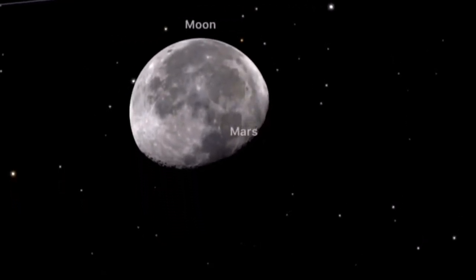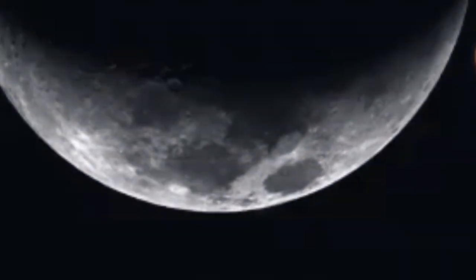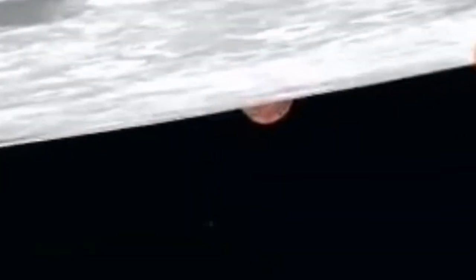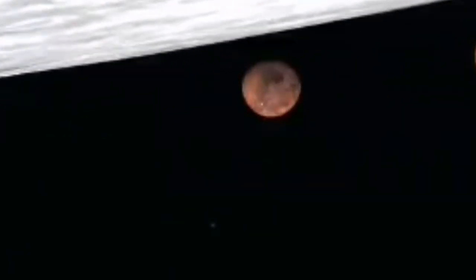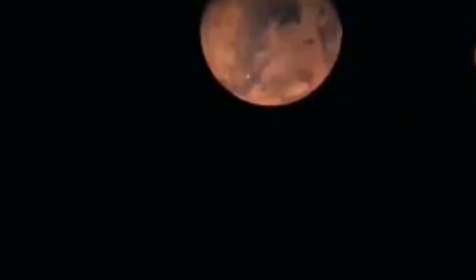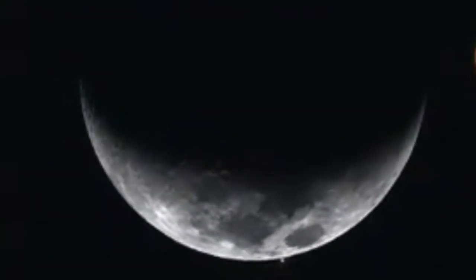This is of course from previous years. The moon will be in full phase — this is also from another year, as you can see, but the principle is the same. It takes about one hour for the moon to travel over the face of Mars, covering it, and then Mars will reappear from the other side.